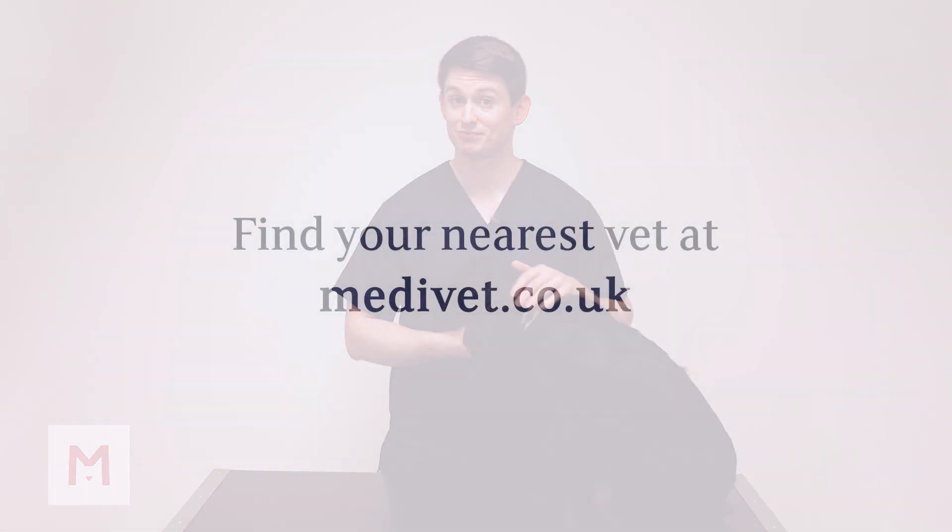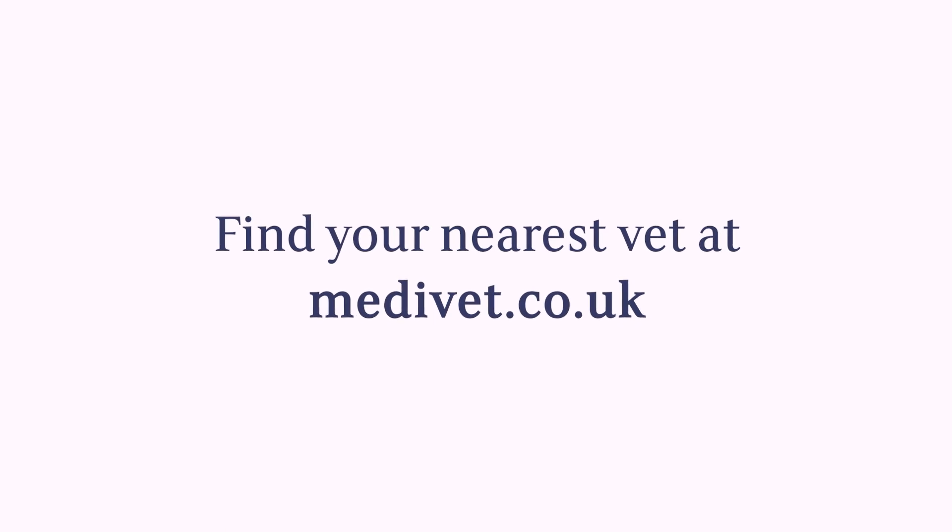Even if you're doing all of these things and even if you think that your pet's teeth are looking really good, it's definitely worth having a checkup at your vet at least once a year just to pick up on early signs. Don't hesitate to contact your vet if you have any concerns.